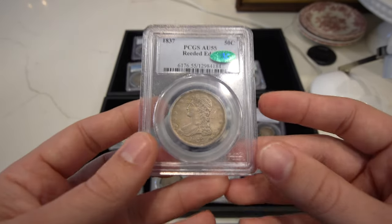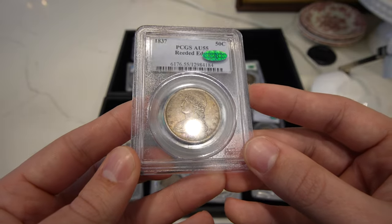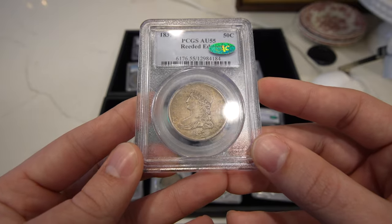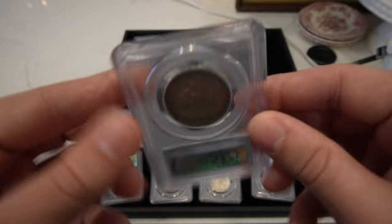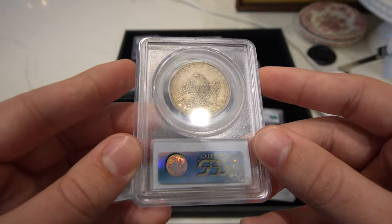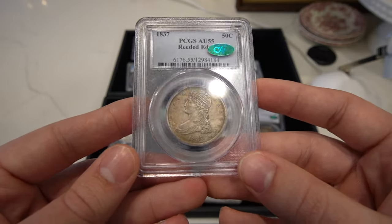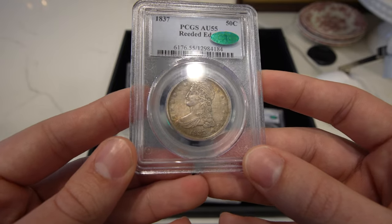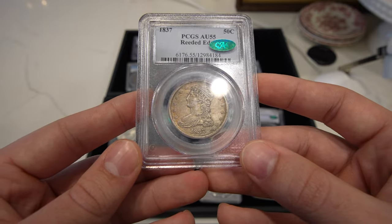Then we have one of my favorites of this video, which is the 1837 reeded edge Capped Bust half. Just look at the beautiful surfaces of this coin — nothing wrong with it whatsoever, just a little wear. It's going to be tough to put this one in a package, but just phenomenal. Getting stickers on coins like this is very hard because so many of them have so many issues, and I think the last two that I've sold have just broken the market in a way.